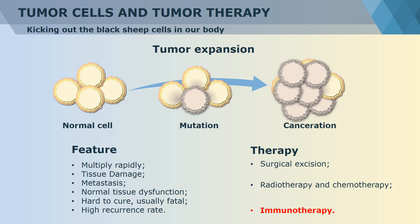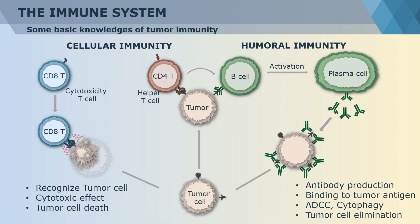Immunotherapy has great potential to cure cancer with very low side effects and high tumor elimination expectation. To better understand how immunotherapy works, we should have some basic knowledge about our immune system. There are mainly two different kinds of immune cells: T-cells and B-cells. They are in charge of cellular immunity and humoral immunity respectively.